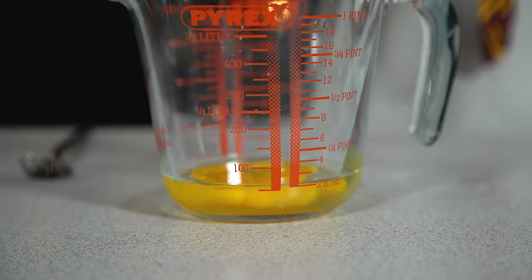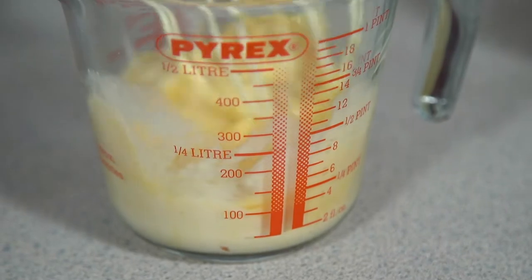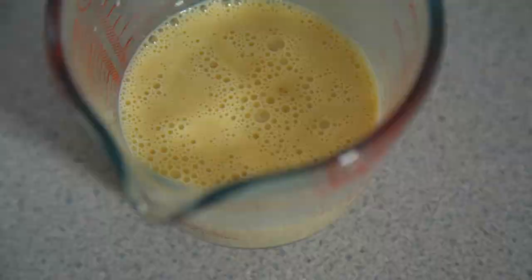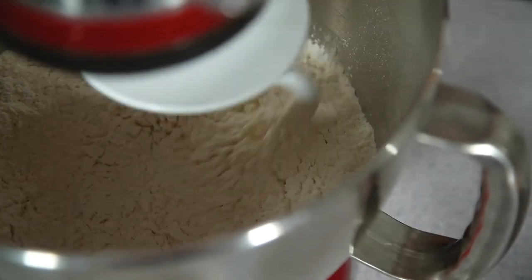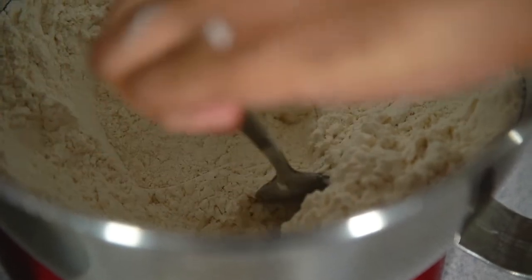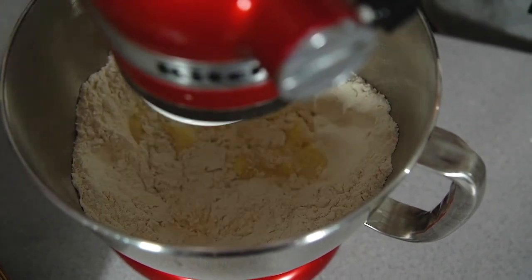In a separate jug, crack your eggs and give them a quick whisk before pouring in your yeasty milk as well. Whisk this through until both are well combined. You can knead your dough by hand, but because we're going to add butter a bit at a time it's easier to do this with a stand mixer. Place your flour and your salt in and mix that through before making a well in the middle, then pour your milk mixture into the middle and using a dough hook start on a slow speed, bringing it together before increasing the speed.